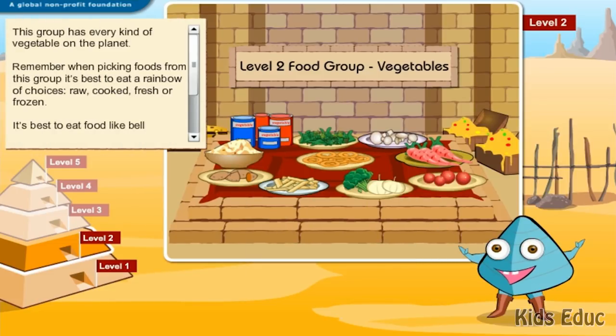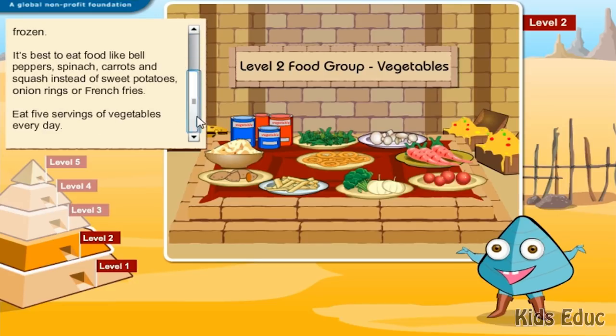This group has every kind of vegetable on the planet. Remember, when picking foods from this group, it's best to eat a rainbow of choices — raw, cooked, fresh, or frozen. It's best to eat food like bell peppers, spinach, carrots, and squash instead of sweet potatoes, onion rings, or french fries. Eat five servings of vegetables every day.